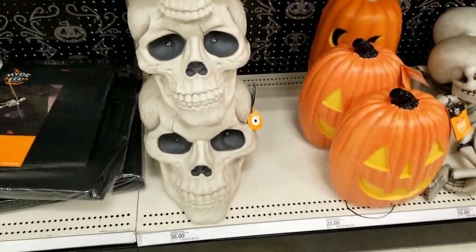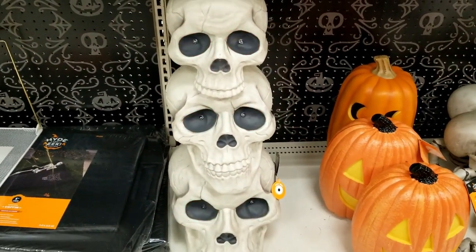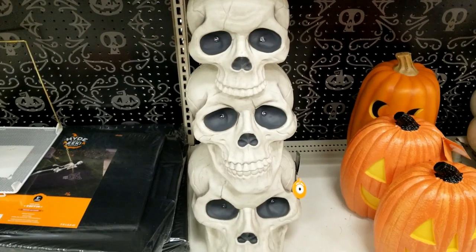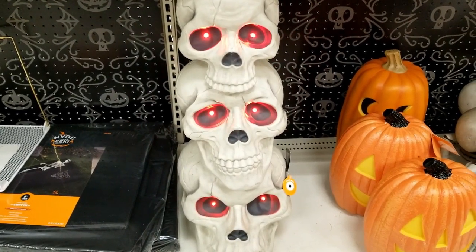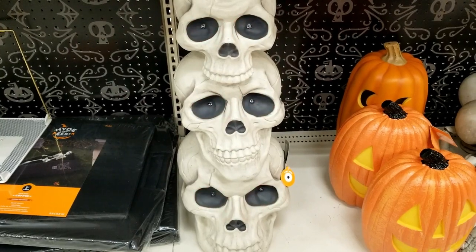More stuff to see — look at this, wow, that's pretty cool. Light-up skulls. I think I've seen these at Home Depot too — you kind of see these all over the place.